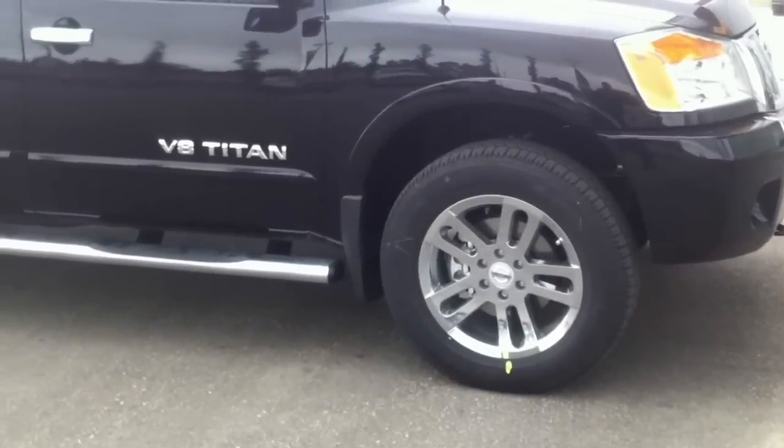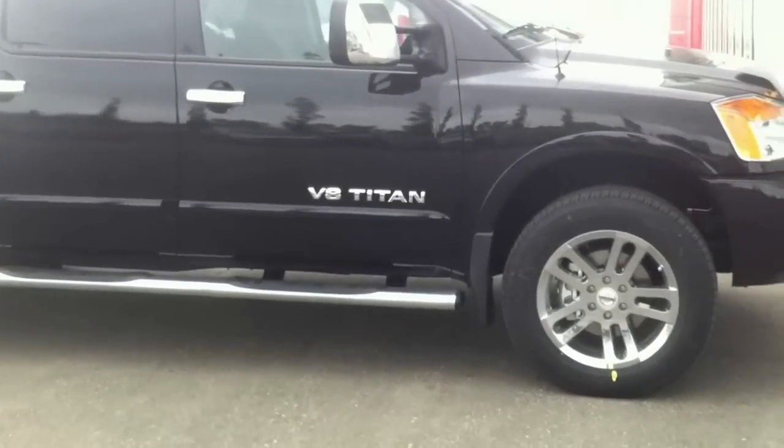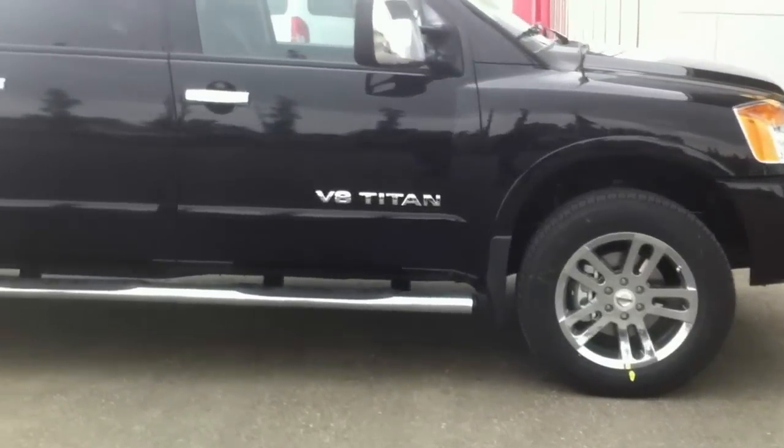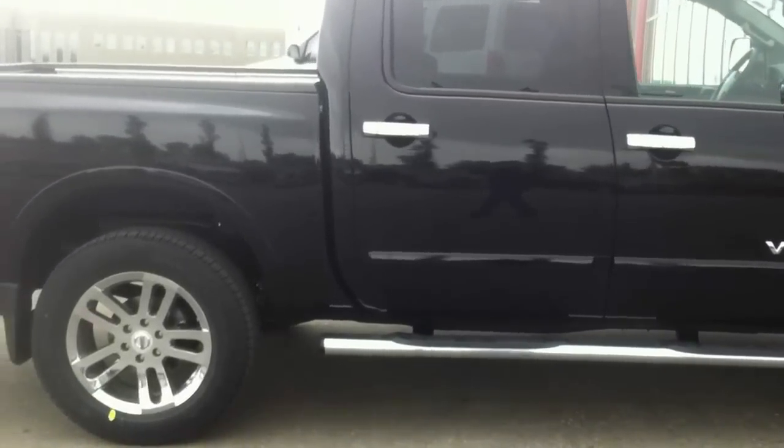It also has chrome running boards and chrome mirrors to go along with the color. It does have a V8 Titan motor, and the crew cab is very, very spacious in the back.